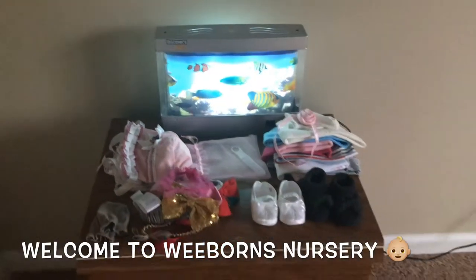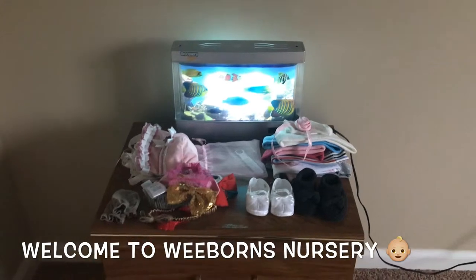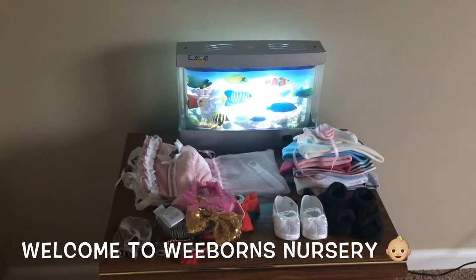Hello, it's Jennifer from Weeborn's Nursery. How are you guys doing? Hey, sorry it's been a while.